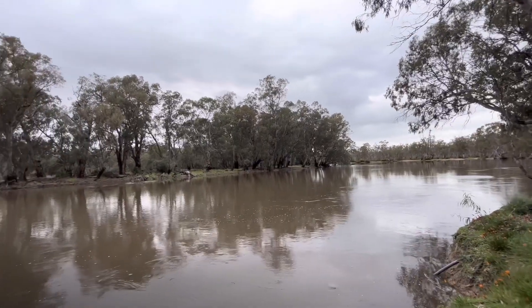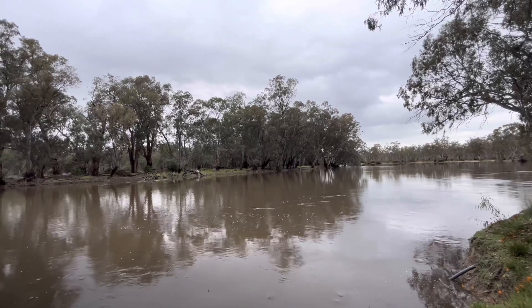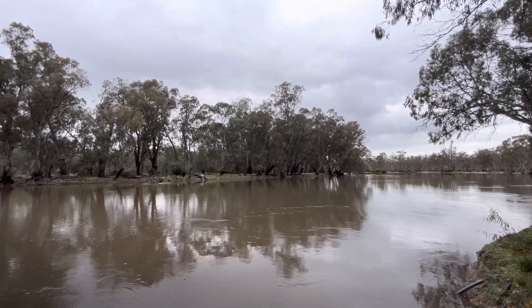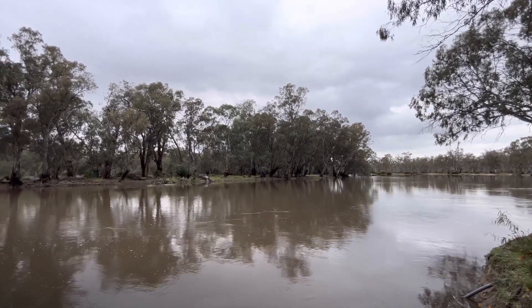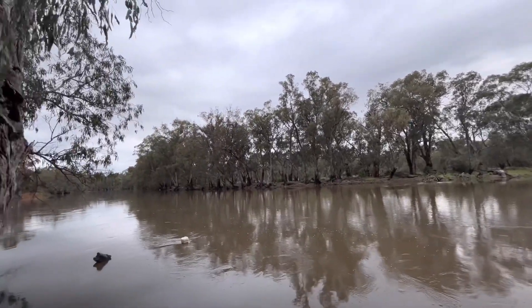After Swan Hill I'm not too sure what flows into the Murray there - the Goulburn up near Echuca maybe. Somebody can throw some info in the comments section about what rivers and things flow into the Murray above Swan Hill. Just curious to see how much more water's coming into the river.